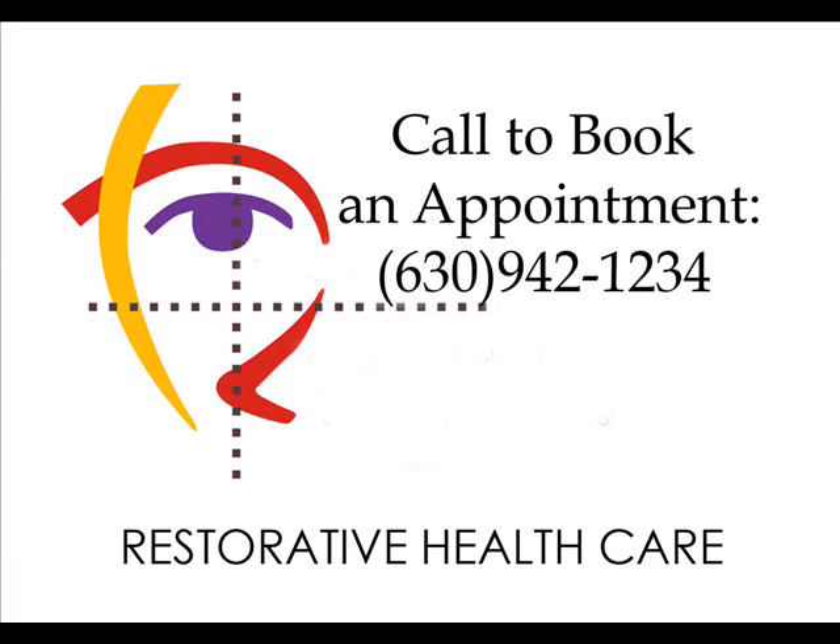Hello and welcome. I'm here at Restorative Health Care. My name is Tammy Yost, and I'm talking with Dr. Heather Wisniewski.